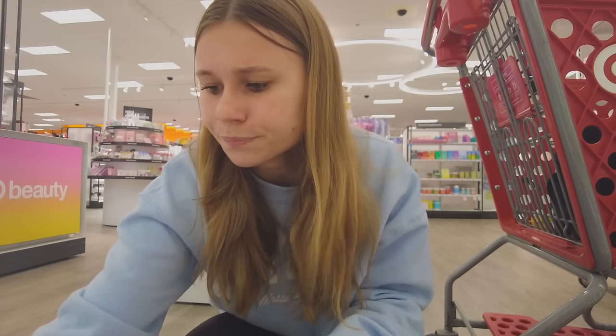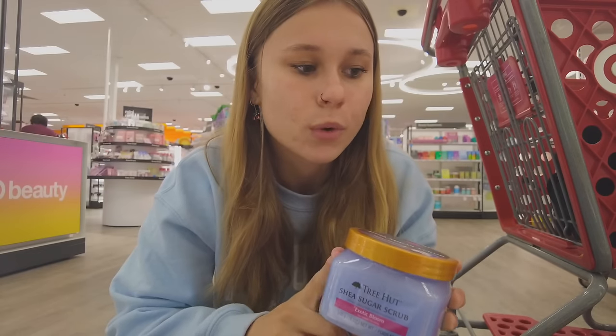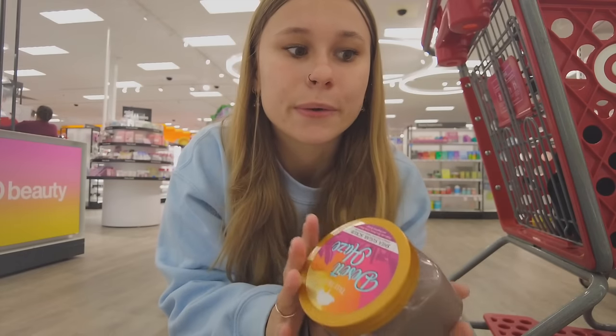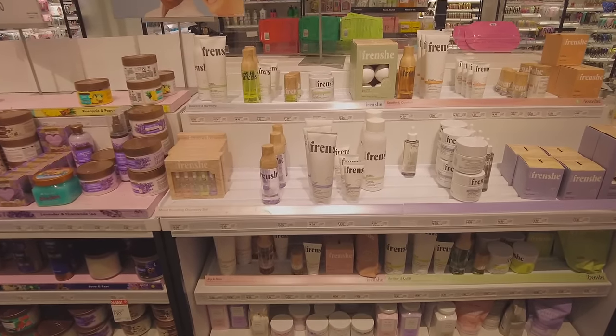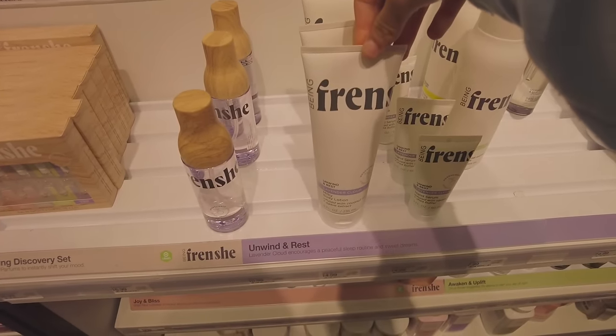I think I might be getting mixed up with a different one — I used to have the exotic bloom and that was really good. Oh wait, this one right here — the Desert Haze — smells amazing! We're definitely getting this.